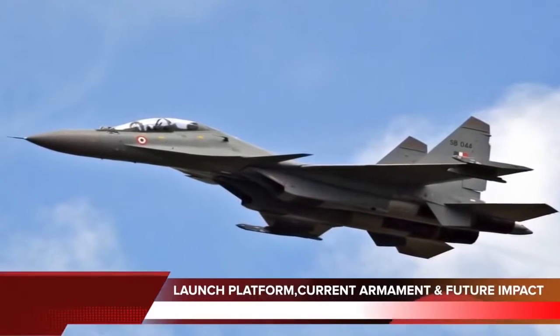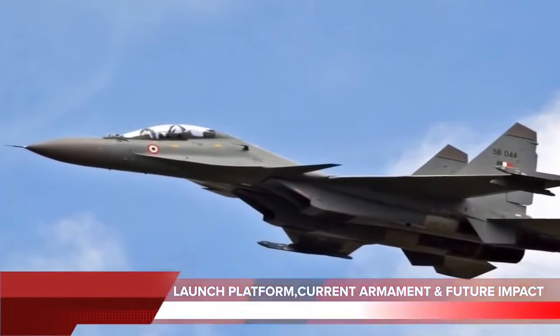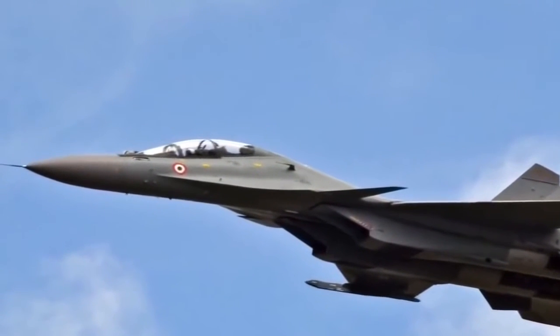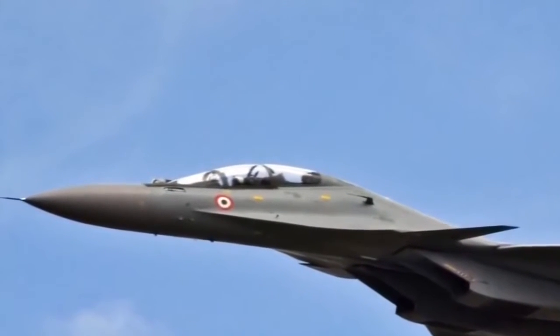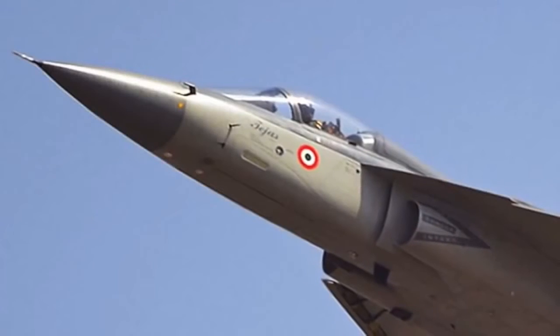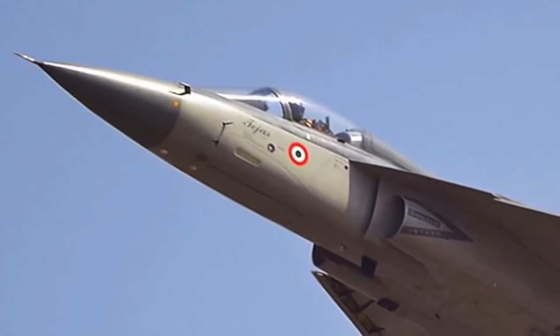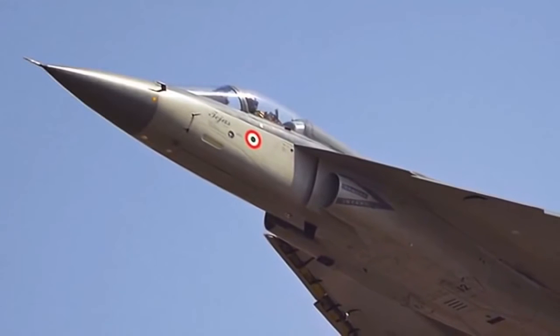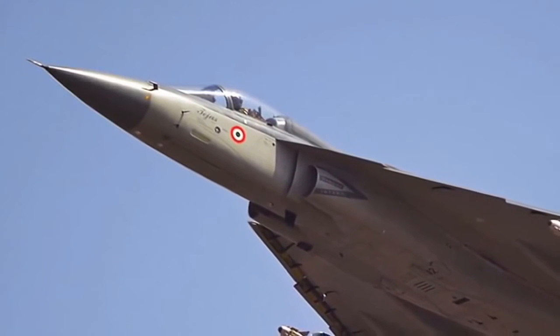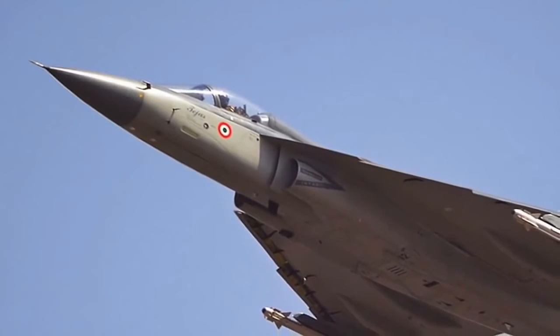The missile has a range of 100 km to 125 km. It will be mounted on India's frontline air superiority fighter, the Sukhoi Su-30MKI, and the indigenous multi-role fighter, LCA. Currently, the Air Force equips its Su-30MKI fighters with the Russian KH-35 missile, and uses the French Martel anti-radiation missile on its Jaguar and Mirage aircraft.